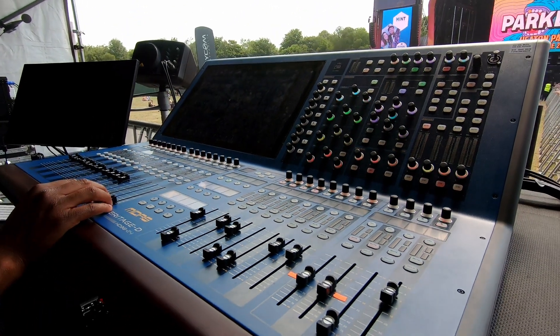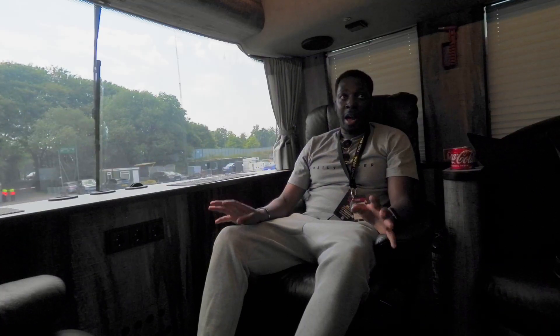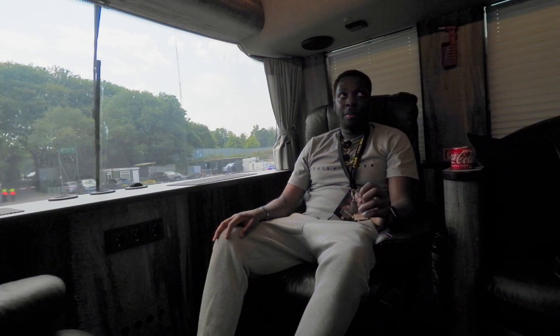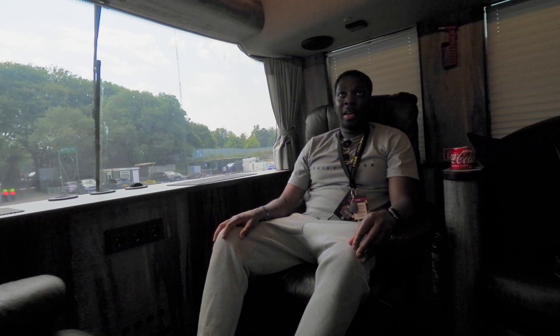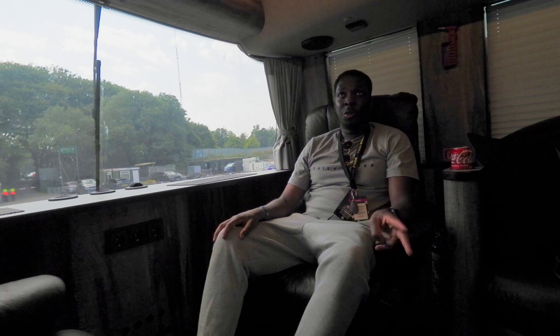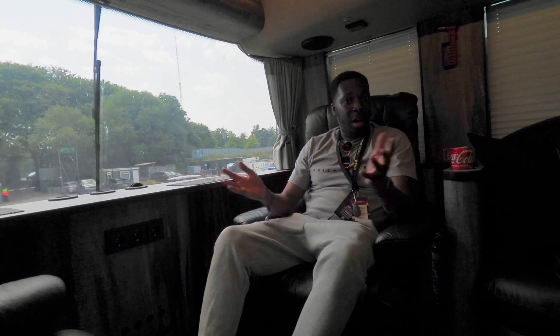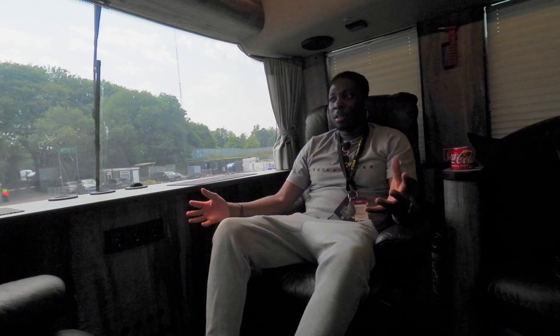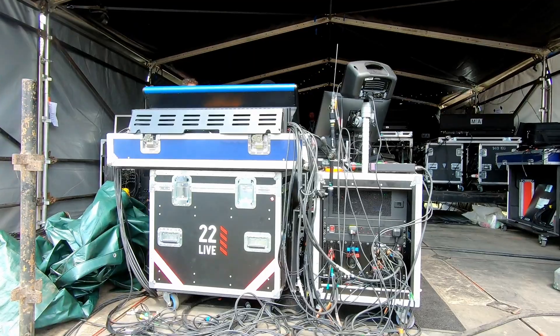True story — my first ever festival was on a Pro 2 at front of house. It was Love Saves the Day in Bristol. I got told about the festival two days out, I'd never used the Midas Pro 2 before. I got two days to learn it, and a couple of YouTube videos later I was in — I was making it work and it was a great experience for me.